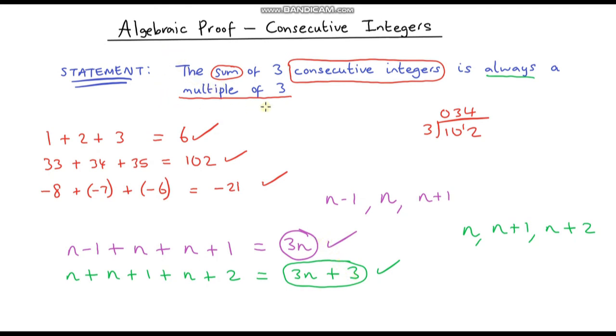To recap: when proving statements like this, we can try some examples first to see if it works. But this can only take us so far. If we want to prove a statement holds true for any number, we have to use algebra. Generally we use the letter n to represent any number. In the next few videos we'll look at more statements and prove them using algebra. Thanks for watching!